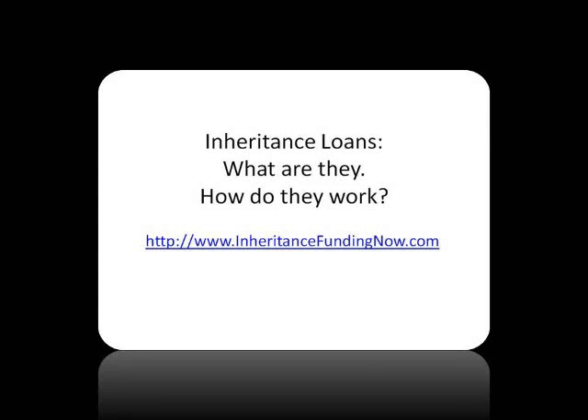Inheritance loans. What are they? How do they work? Brought to you by InheritanceFundingNow.com.